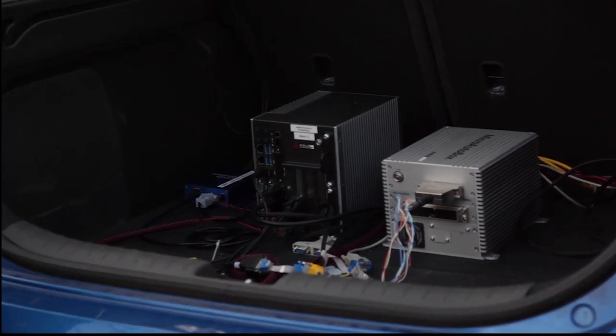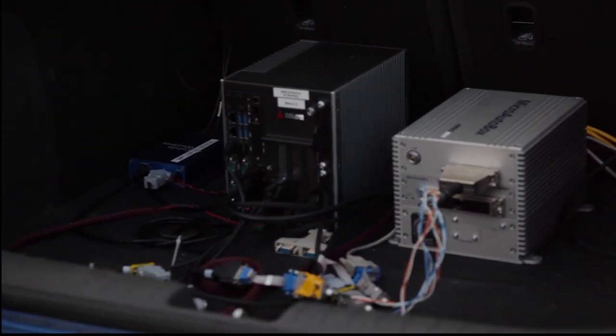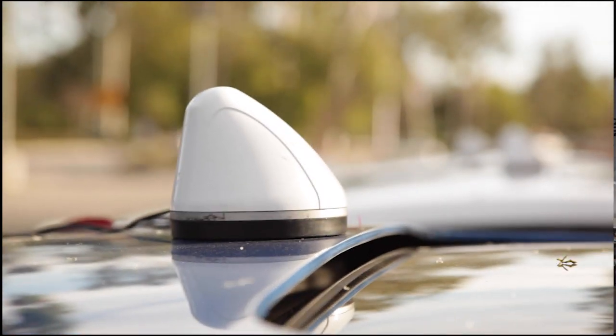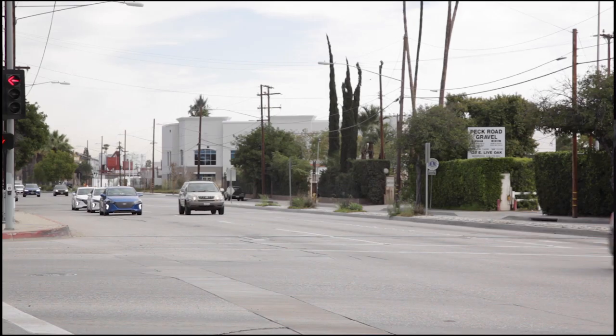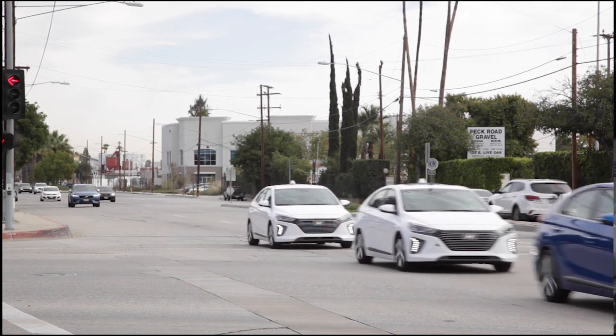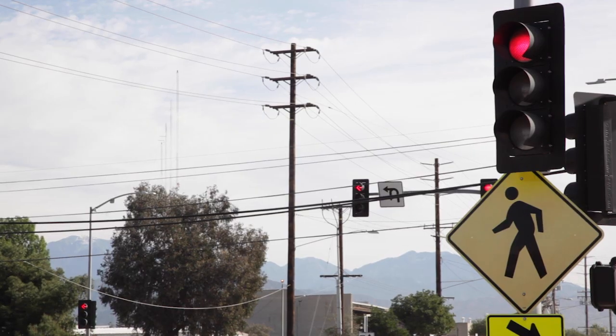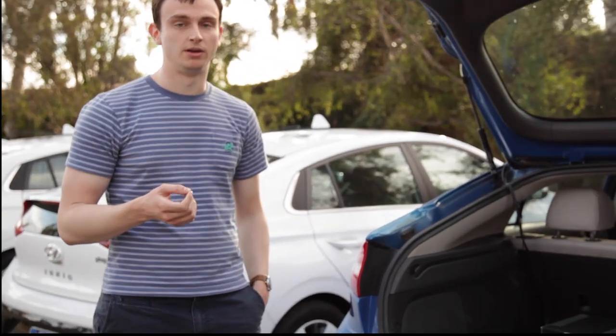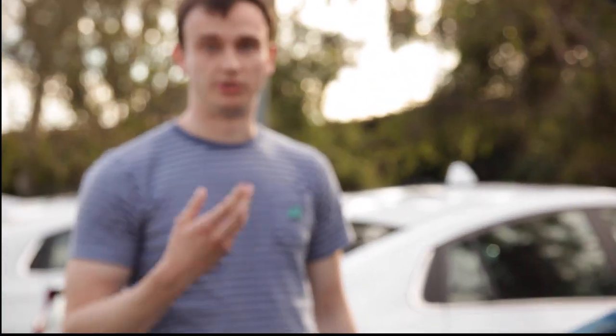We have the communication device here which is using the antenna on the top of the car to communicate with the traffic light. From the traffic light we're receiving the current phase of the light — whether it's red, yellow, or green — and also an estimate of the remaining phase time, which comes from historical data.